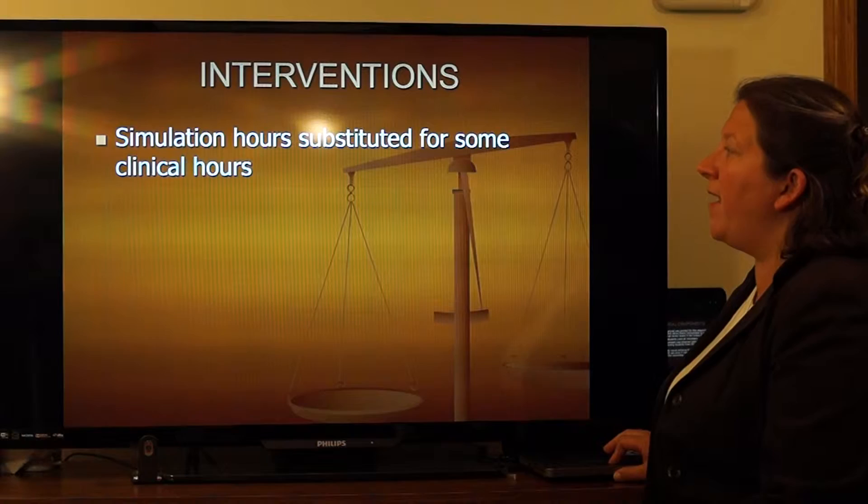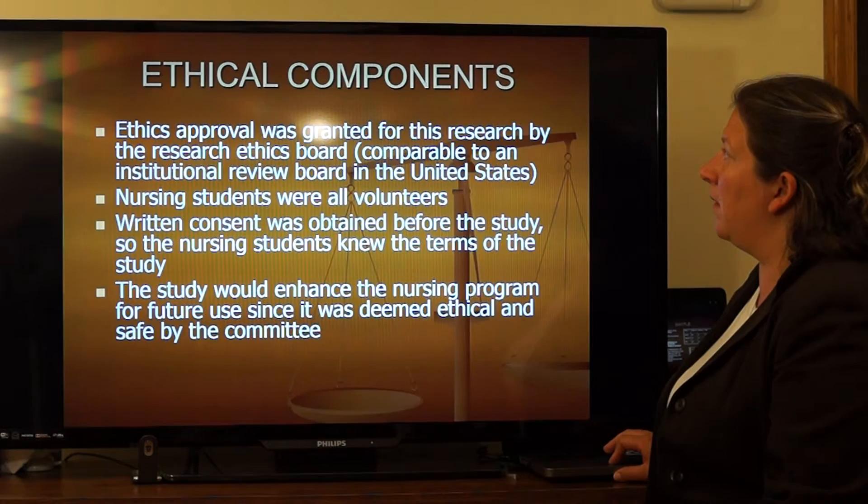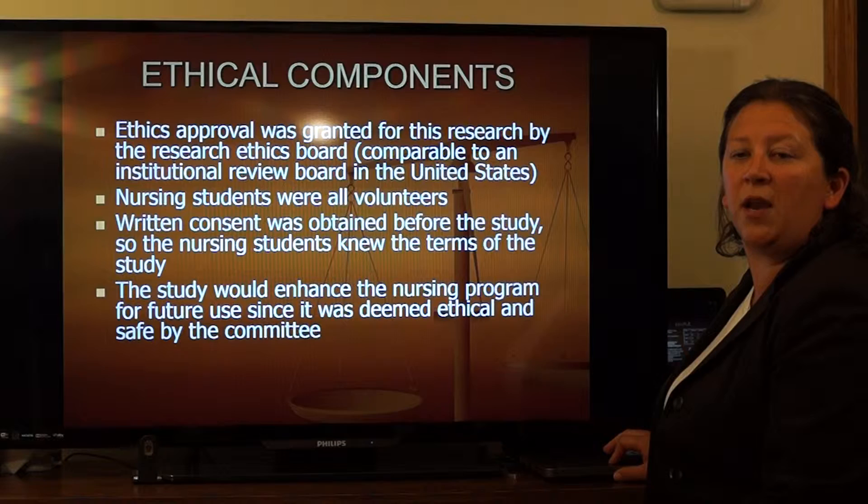The intervention is simulation hours substituted for clinical hours. The ethical components: before the study was performed, the researchers got approval and were granted by the ethics board. All participants volunteered, were eligible to participate, and were informed of the study's purpose and how the data was going to be collected.